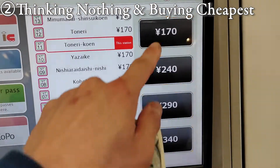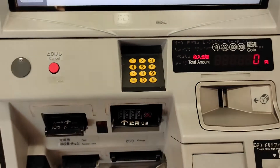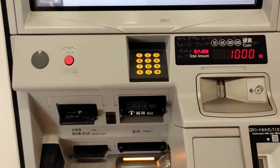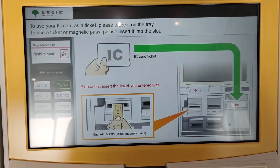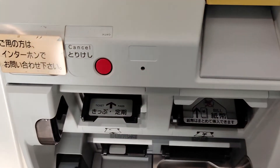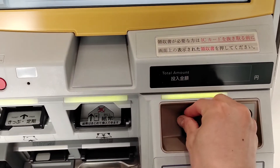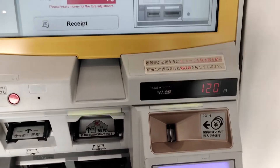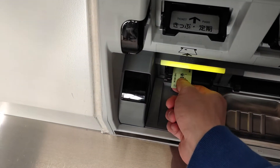Number two: thinking nothing and buying the cheapest ticket. This tip really helps you when you don't have any prepaid cards and you have to buy a paper ticket. When you think it's difficult or troublesome to figure out the correct fare for your destination, just buy the cheapest one. Then just pay the difference at the fare adjustment machine at your destination. Using this tip, you wouldn't need time for searching the correct fare, and you wouldn't lose your money because of buying the wrong price ticket. It's very simple but really works.